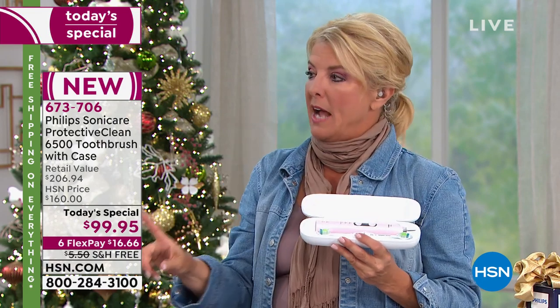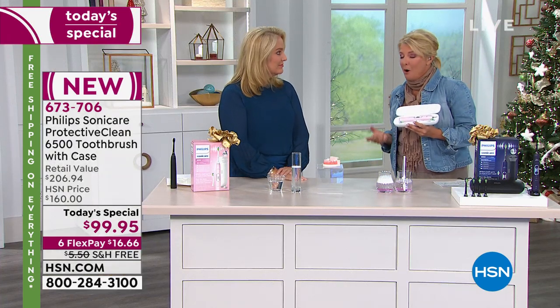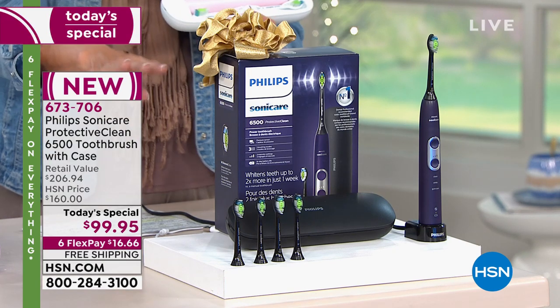Your breath smells better, and I still have my wisdom teeth in a very crowded mouth. The dentist asks how I get to the very back — I love the head size of the Sonicare because it's compact enough to get into those tough areas. It's a great gift for yourself; get a second one for someone you love. You can share one brush with the family by marking each person's brush heads.